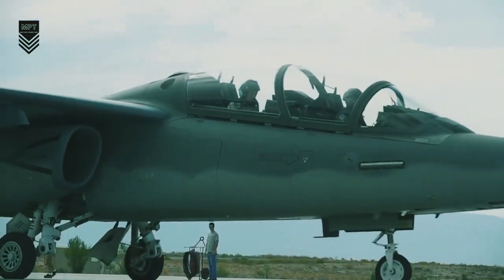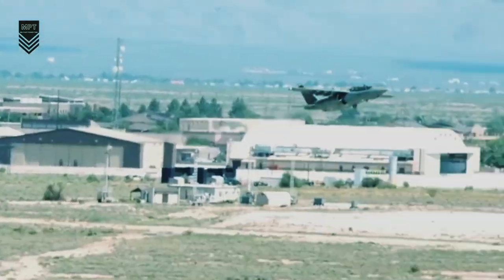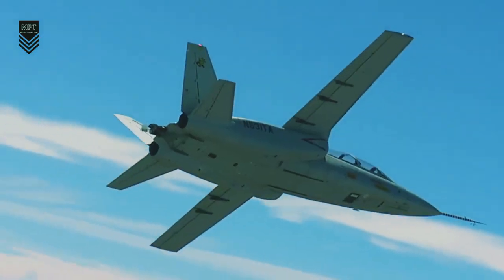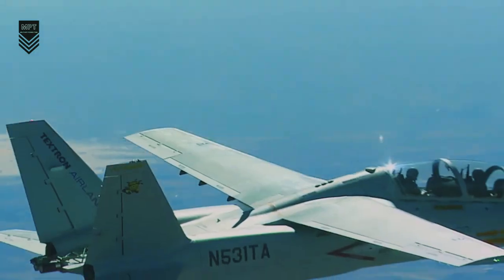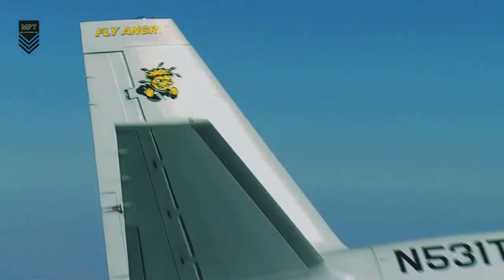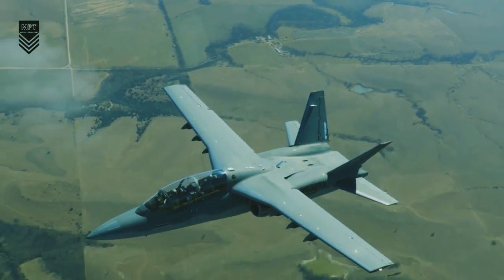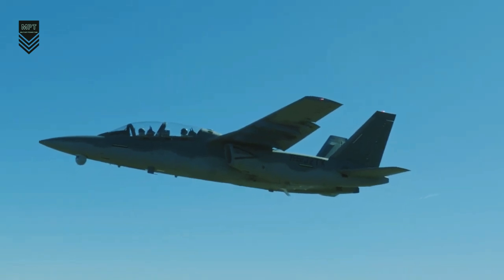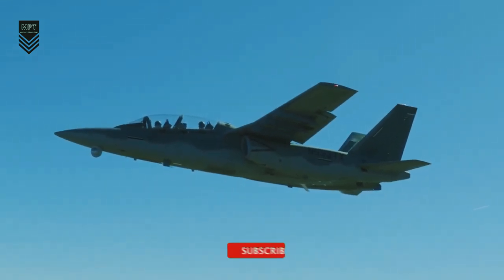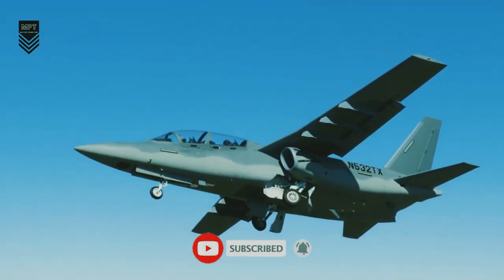The Scorpion is more affordable and easier to maintain than traditional fighter jets, and it is also more versatile. It could be used by a wide range of countries, including air forces with limited budgets. Several countries have expressed interest in the Scorpion, including the United States, the United Arab Emirates, and Saudi Arabia. It is possible that other countries will join the list as the aircraft becomes more widely known.